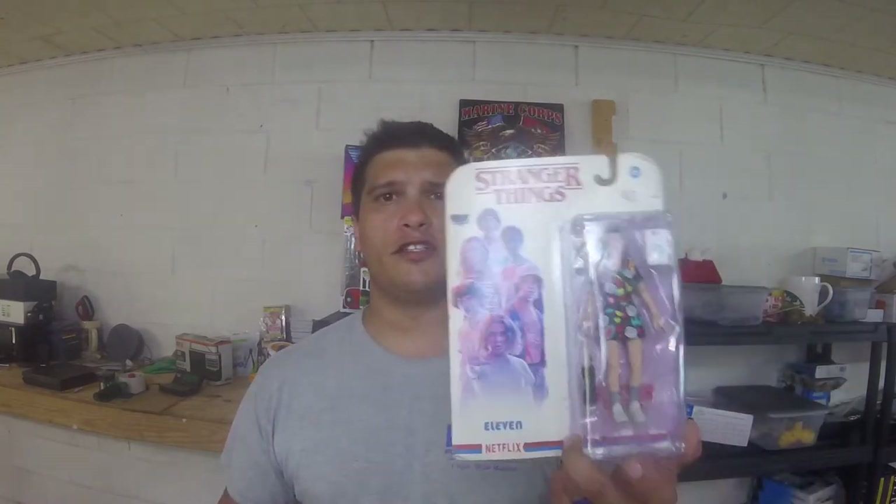Starting with the first item — I just sold this about an hour ago. It is a Stranger Things collectible. I never really watched Stranger Things, but I know I've sold these before. It's a collectible; the packaging is not in the best shape, so somebody sent me an offer for $13 and I took it.